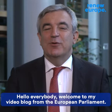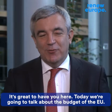Hello, everybody. Welcome to my video blog from the European Parliament. It's great to have you here. Today we're going to talk about the budget of the European Union.